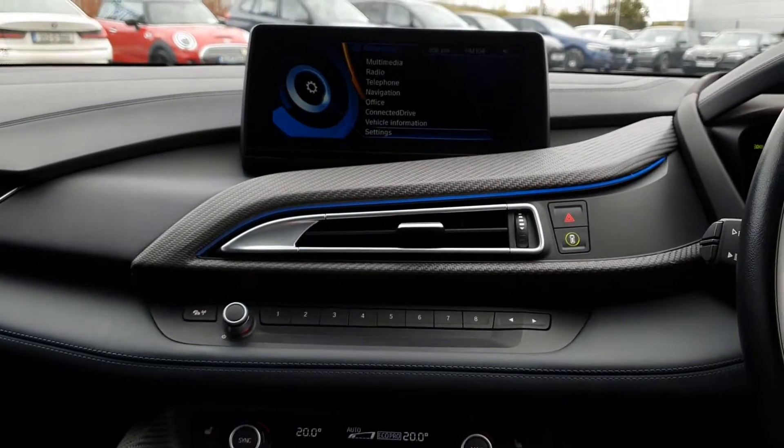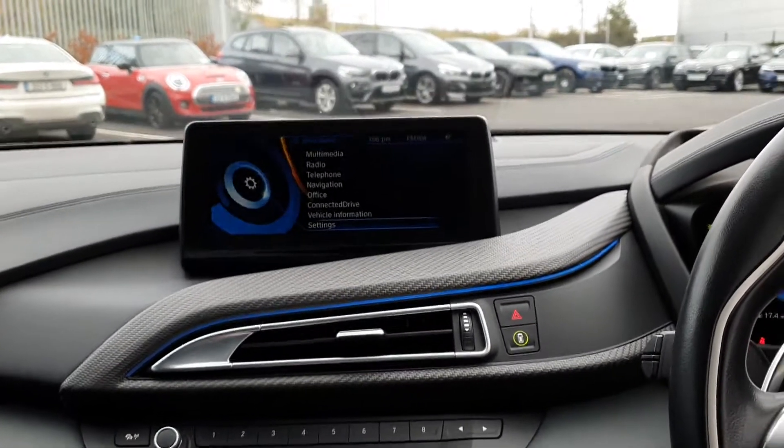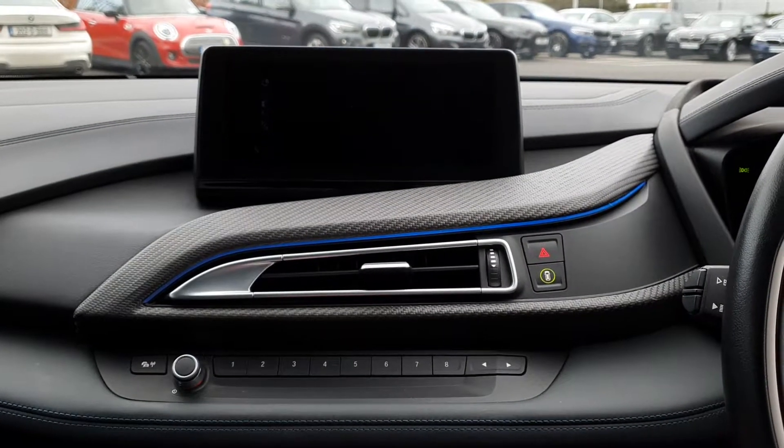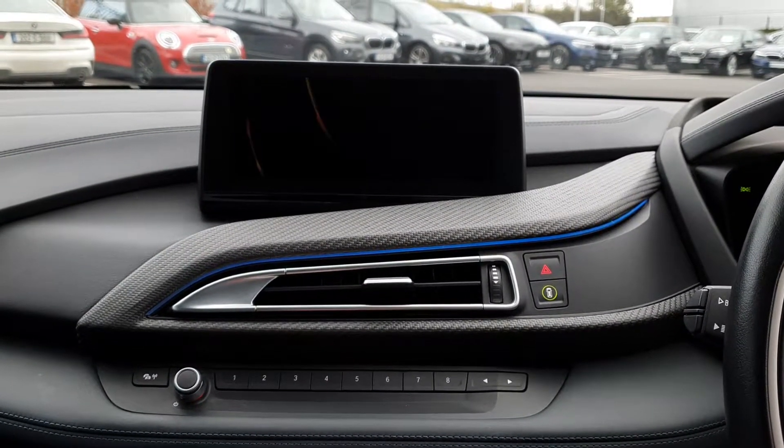The BMW tele service is also equipped, with 360 parking sensors, a rear parking camera, and a front parking camera.